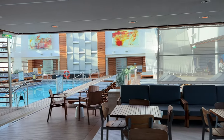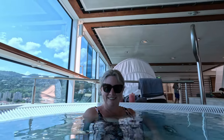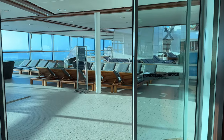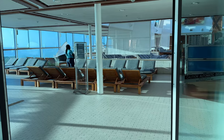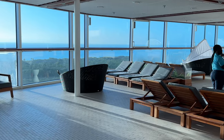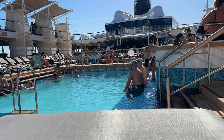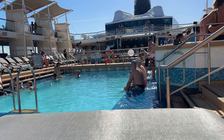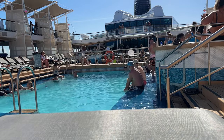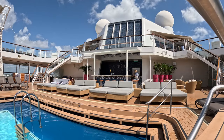If you're looking for something a little more peaceful, head to the ship's Solarium. This adults-only pool offers a tranquil atmosphere, complete with heated pools, whirlpools, and comfy loungers. The pool itself is a place where you can swim a few laps or simply take a refreshing dip. And the best part? The Solarium has a roof, which means you can enjoy the pool even on rainy days. So whether you're looking for a day of relaxation or a day of fun in the sun, the pool areas on the Celebrity Reflection have something for everyone.